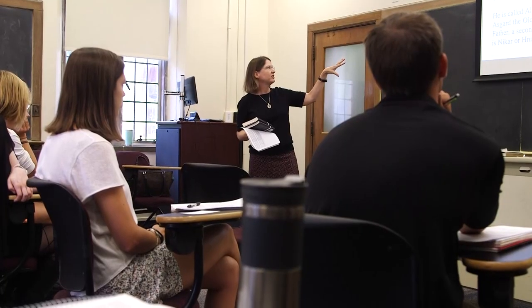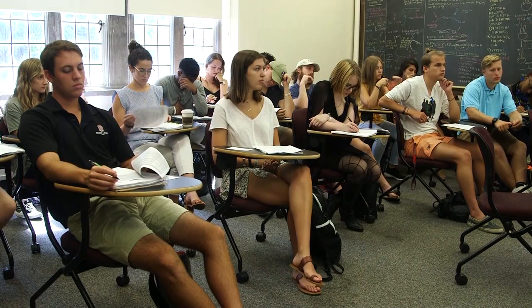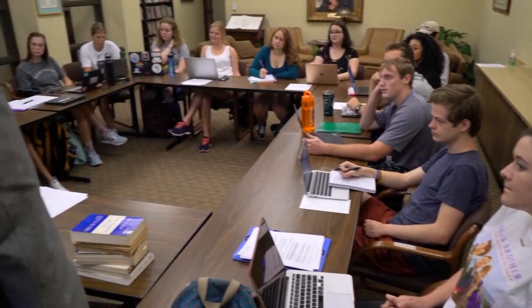Hi, my name is Cleo Nicodem. I am a psychology major and Chinese minor here at Rhodes College, class of 2020. Here is our typical classroom setup at Rhodes College. Most of our classes are going to be roughly this size on average, and what you'll see is that we usually have this sort of round table setup.